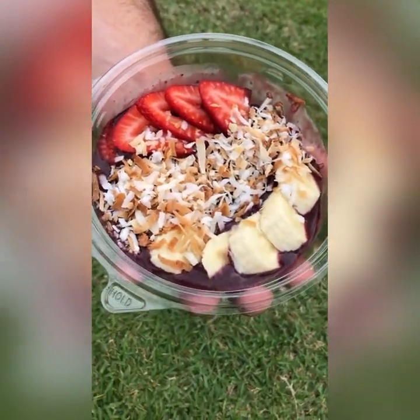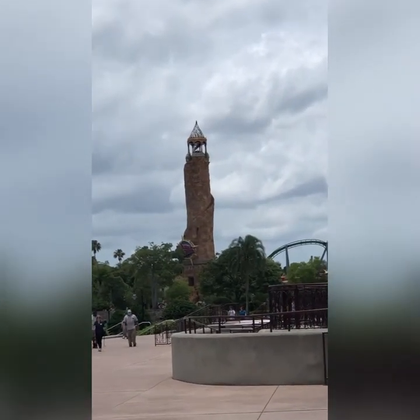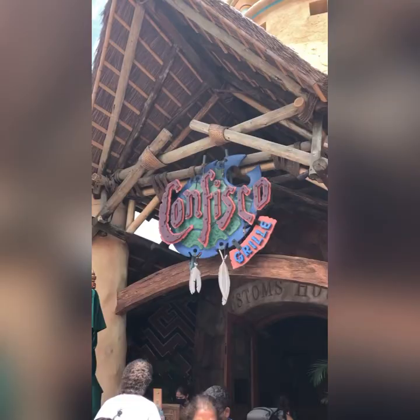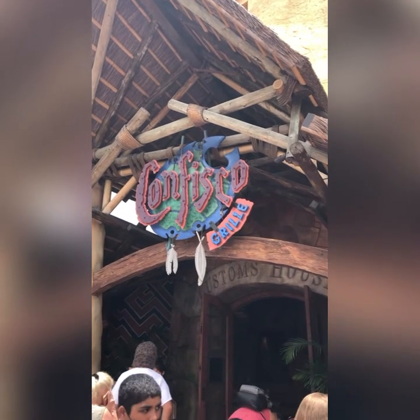Moving on to Islands of Adventure, which is my favorite park — unfortunately there's not a ton of gluten-free options in this park either, but you can find a few. Like Confisco Grill, which is towards the beginning of the park — the only gluten-free option on their menu was the fish of the day, so we didn't try to eat there.